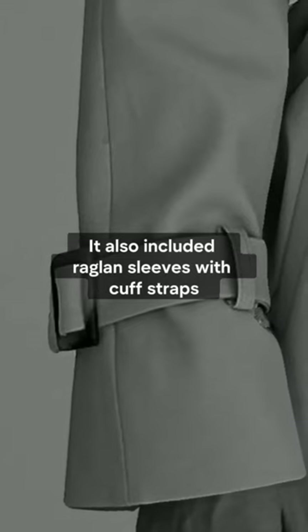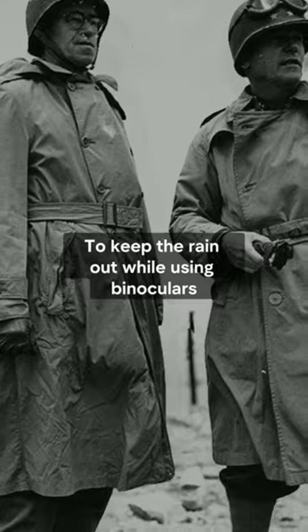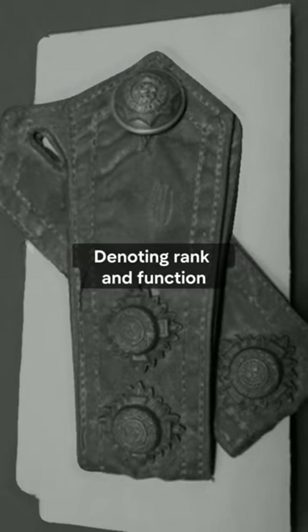It also included raglan sleeves with cuff straps to keep the rain out, while epaulets allowed for attaching military insignia when using binoculars, denoting rank and function.